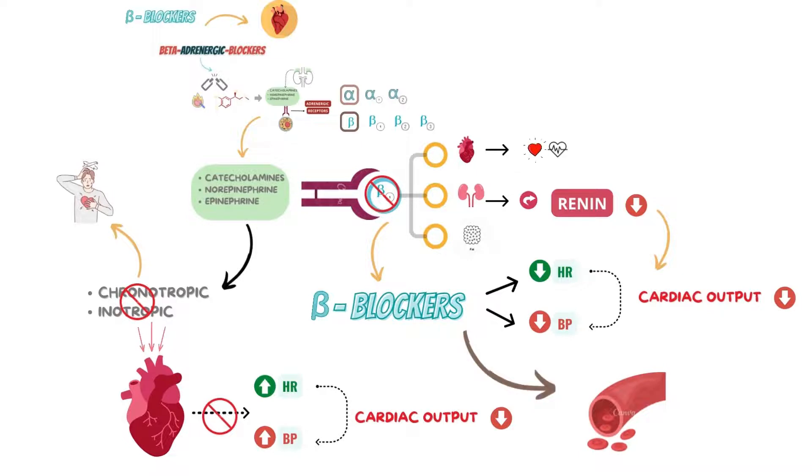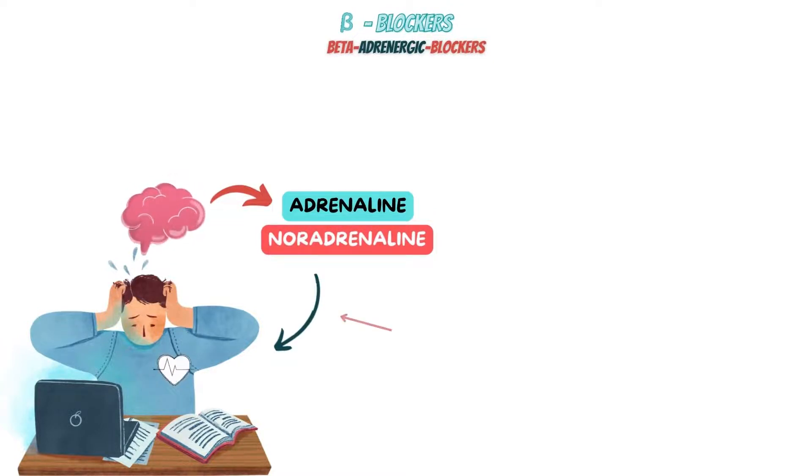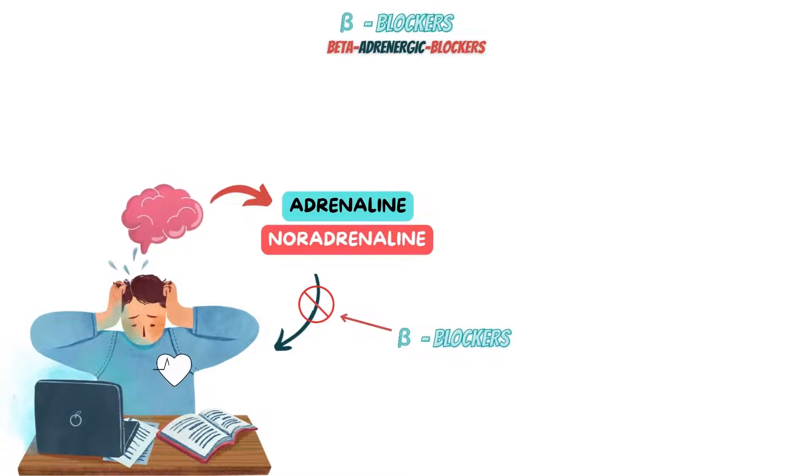Beta-blockers also help widen veins and arteries to improve blood flow. The brain produces the chemical messengers noradrenaline and adrenaline when you are anxious, which increase heart rate and cause shaking or perspiration. Beta-blockers aid in reducing the impact of these chemical messengers, lessening the symptoms of anxiousness in the body, so they can be used to treat anxiety.